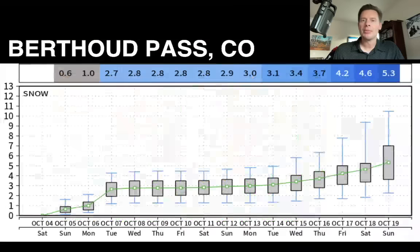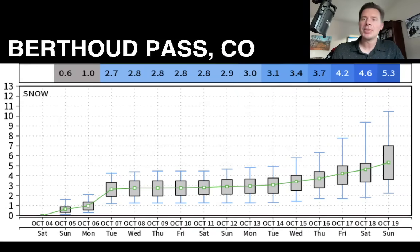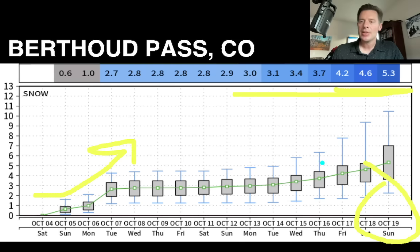Here's your forecast for Berthoud Pass, just down the road from Loveland Ski Area, taking us all the way out through October 19th. This produces an ensemble mean of about five inches, with an acceleration of snow over the next 48 hours. Then it does ramp up a little bit more as we get into October 10th through 15th — some additional snow there with that second storm system.